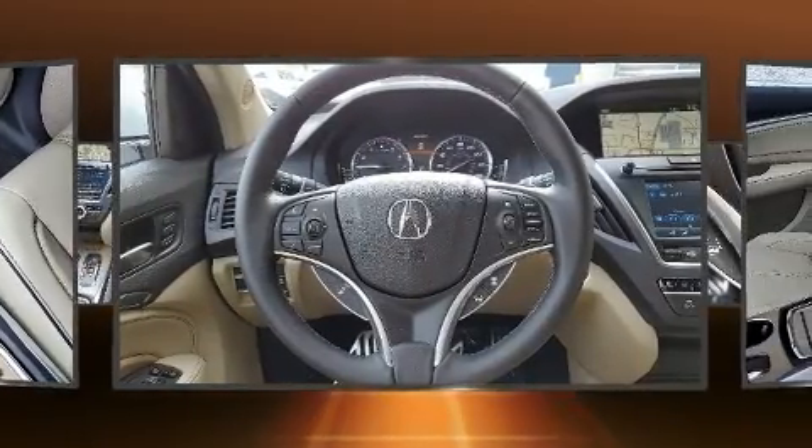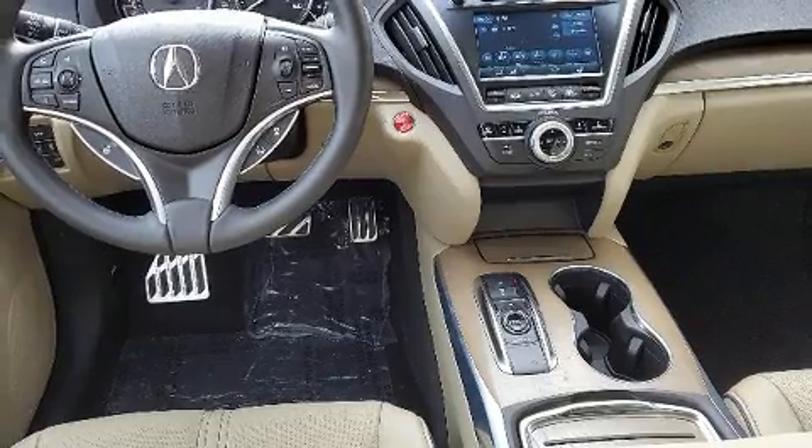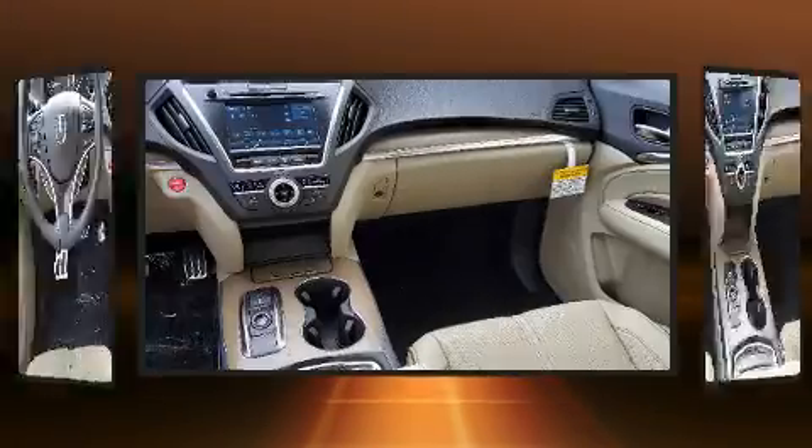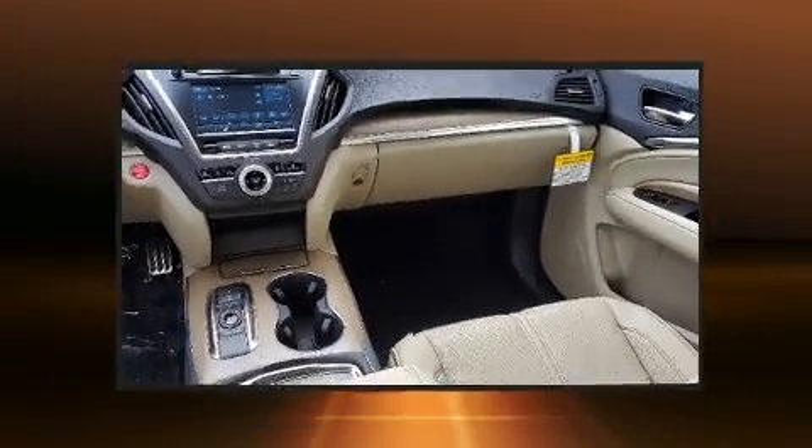Acura ensures the safety and security of its passengers with equipment such as head curtain airbags, brake assist, anti-whiplash front head restraints, a security system, and four-wheel disc brakes with ABS.